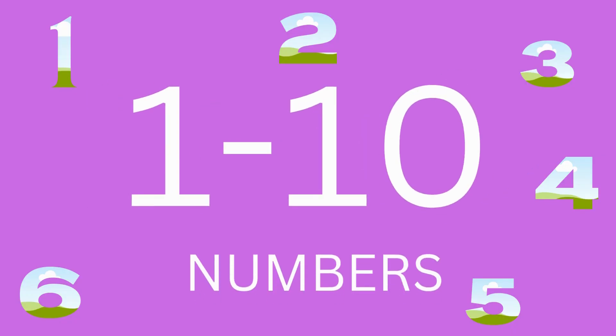Hello kids, today we are going to learn the number names from 1 to 10. Come, let's start.